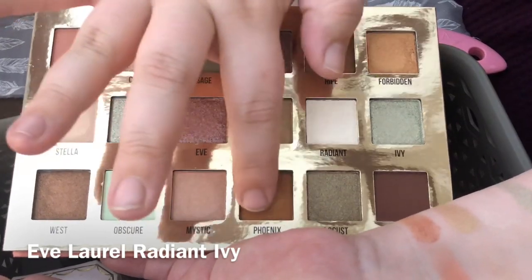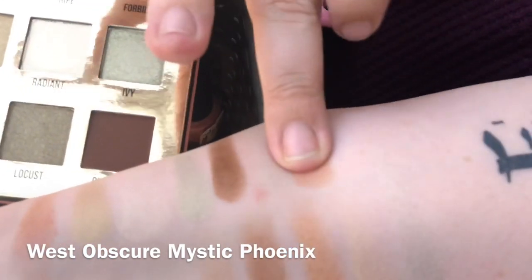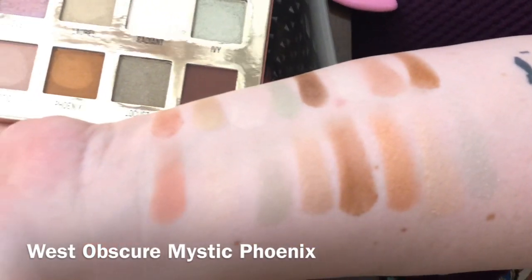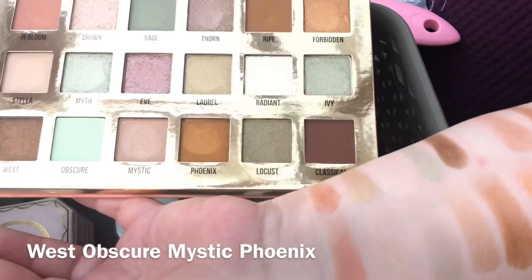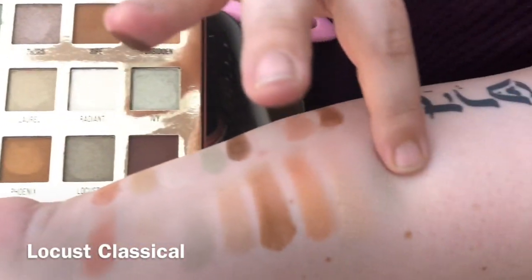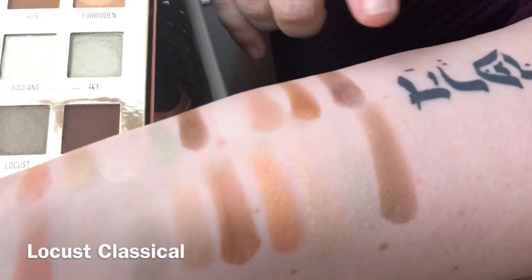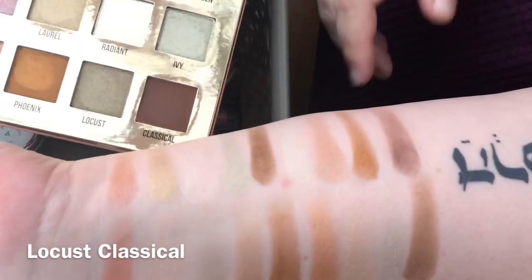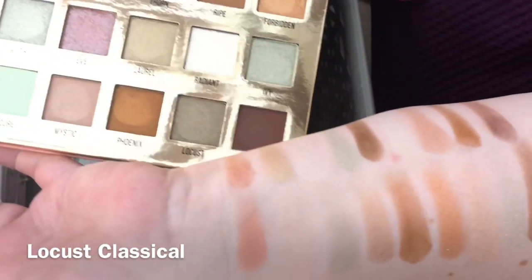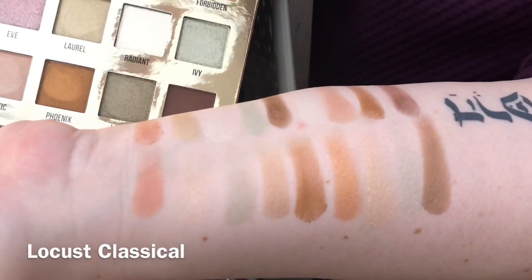Now going into West, Obscure, Mystic — these are really creamy — and Phoenix. Those two colors look a lot alike to me though. Then the last two: Locust and Classical. Locust is actually a really pretty color. Classical is a little chalky — that's the only one that is, and a lot of times dark browns are. Overall the palette reminds me of a renaissance spring vibe — pinks and greens — so I'm going to do a pink and green look.